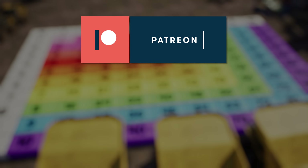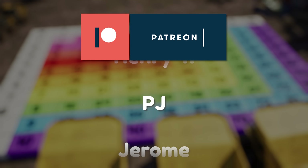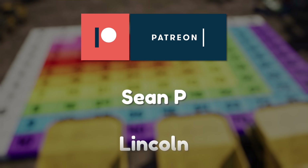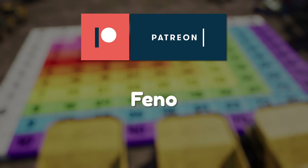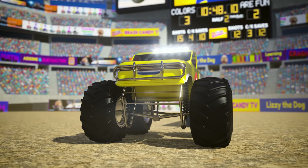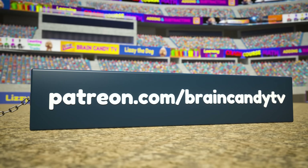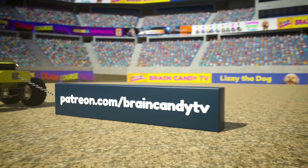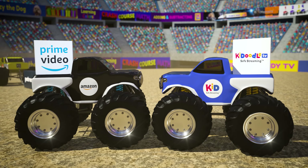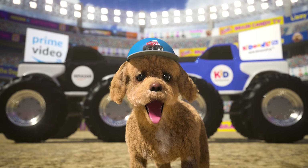Thanks to all our amazing Patreon patrons for your support of our show! If you and your Brainiacs have been enjoying Brain Candy TV and would like to join our Brainiac Club, please check out our Patreon page at patreon.com/braincandyTV. You can also support us by watching on Amazon Prime Video or on the fantastickadoodle.tv app. Thanks for helping us continue to create fun educational resources for kids around the world!